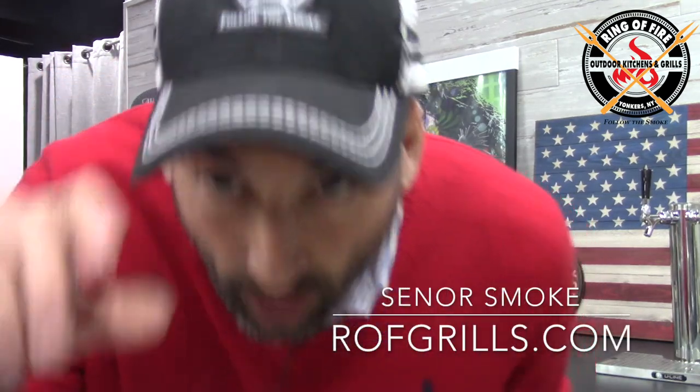Hello everybody, it's Jonathan Senor-Smoke from The Ring of Fire in Westchester County, New York. It's almost mid-December, it's Hanukkah, Christmas is on the way, New Year's to follow, and I am stoked to say goodbye to 2020.